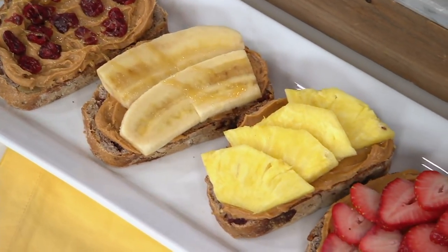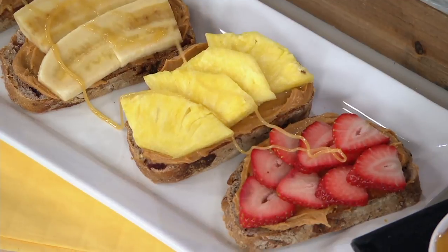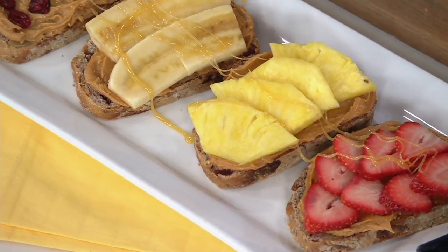Honey, banana, and peanut butter — it's truly a nature's miracle. It truly is. This is a simple sweet swap. So I was just trying it in a little bit of tea.